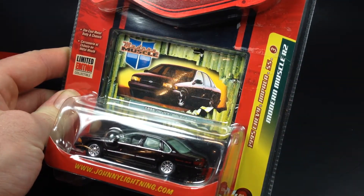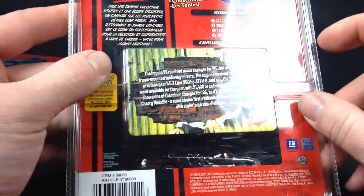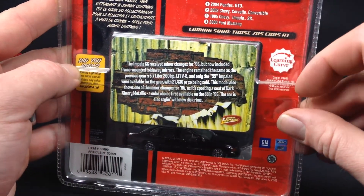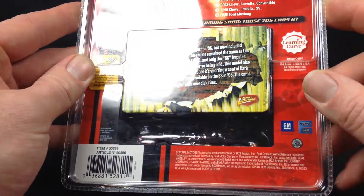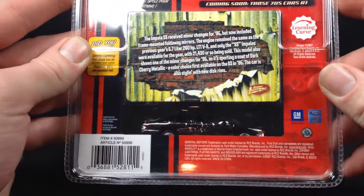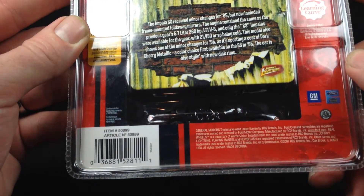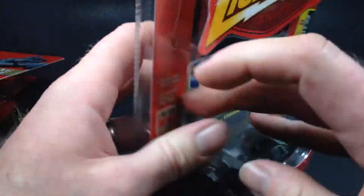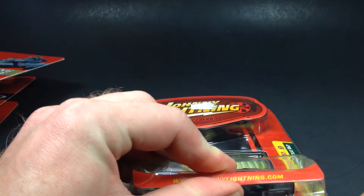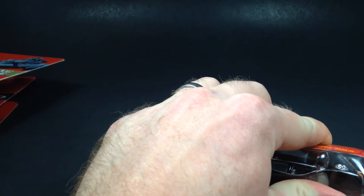First up we've got the 1995 Chevy Impala SS in the Modern Muscle Release Two. It looks like this was the RC2 Brands era — copyright date 2007. Let's go ahead and free this one from the clamshell packaging.